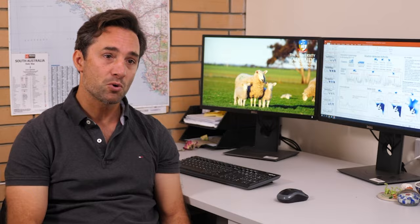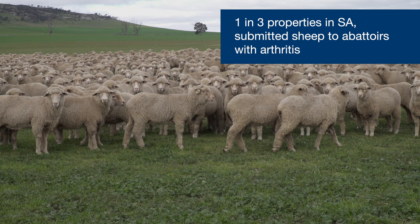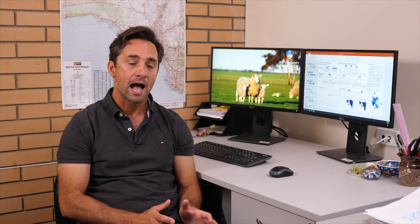Arthritis is a very common condition found in South Australian abattoirs. Over the last three years, one in three properties submitted sheep to the abattoir with arthritis, and one in seven consignments reported cases of arthritis. At the animal level, you'll find arthritis in one in every 30 sheep submitted to the abattoir.